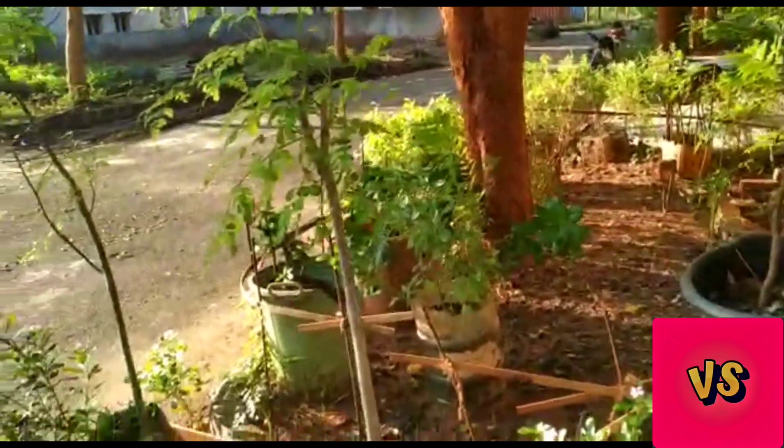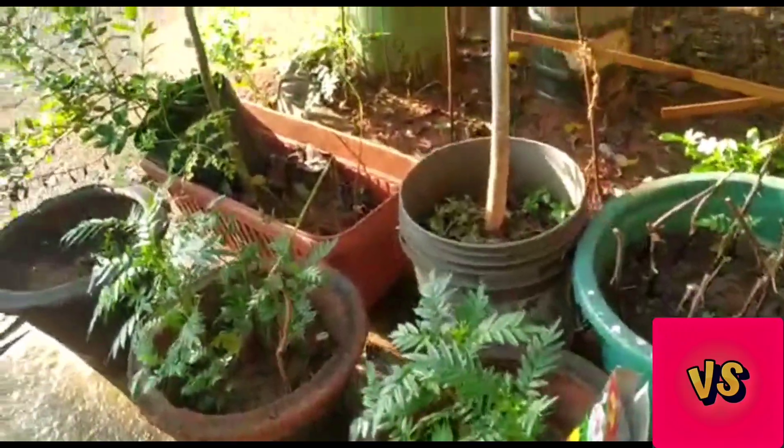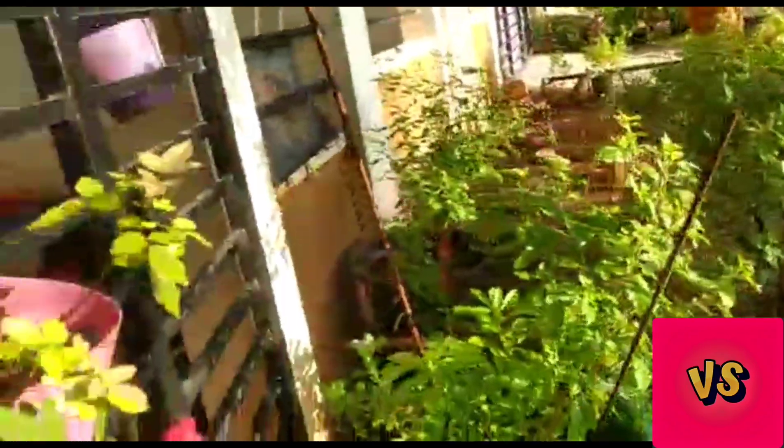This is the garden which I have been extending. There are some marigold plants here, and you can see some roses coming up very cutely. Some buds are coming on this too — so cute they are.